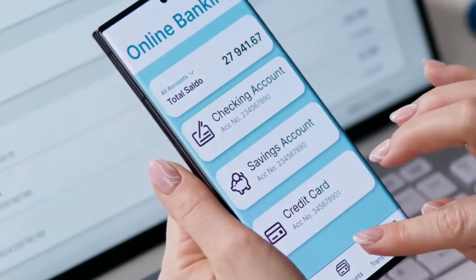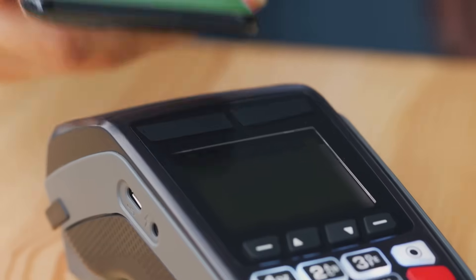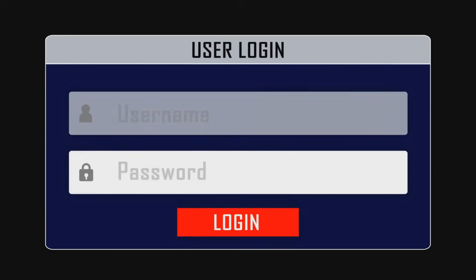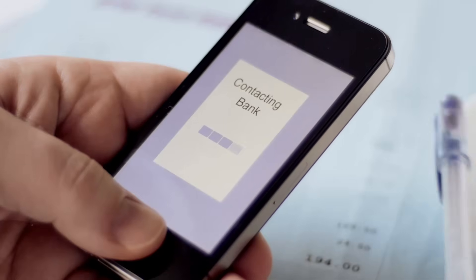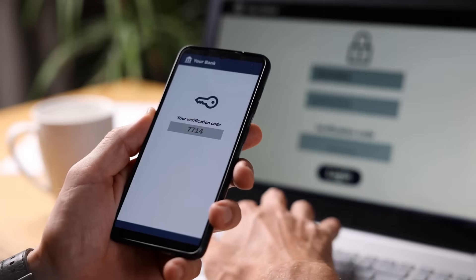Beyond Apple Pay, remember that security is not just about one app — it's about your whole digital life. Use strong passwords for all your accounts. Be careful about what links you click on. Check your bank statements regularly for suspicious activity, and report any unauthorized transactions immediately. Staying vigilant is key to protecting yourself online.